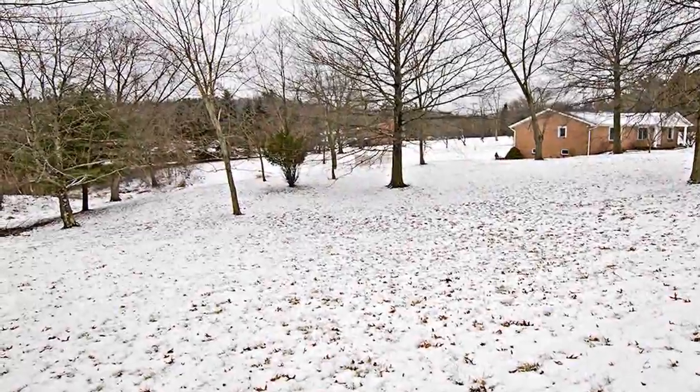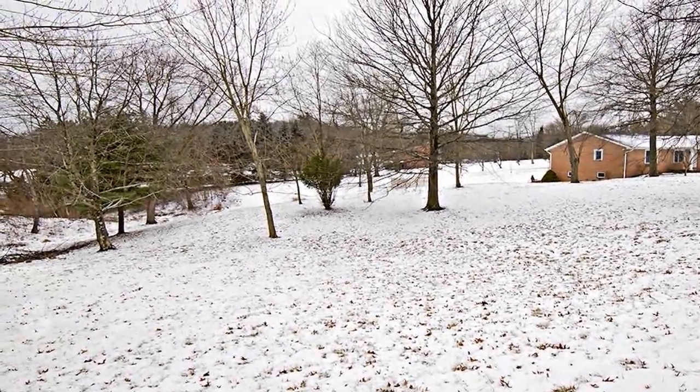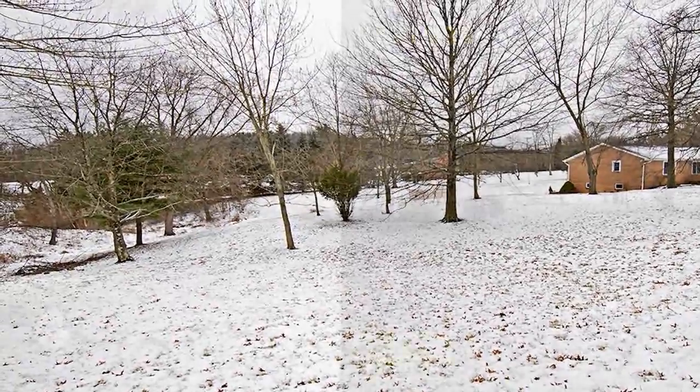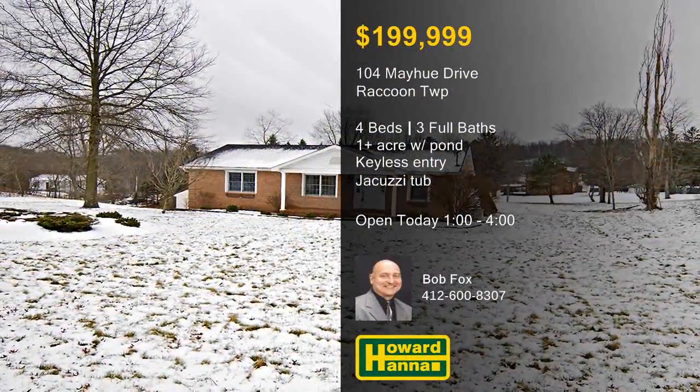The property is only a short distance from the Shell Plant, shopping and dining, I-376, and Raccoon State Park. Direct all your questions toward host Bob Fox when you stop by this afternoon's open house.